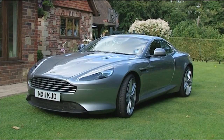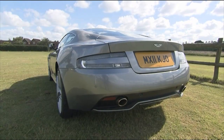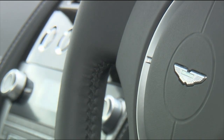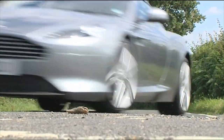Aston Martin's Virage is a handcrafted luxury sports GT that brings together everything that's great about this iconic British brand, slotting in between its least and most expensive sporting models. If you like Astons, you'll love it. Even if you don't, it can still set out to seduce.